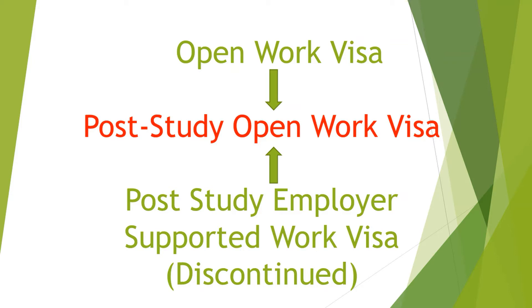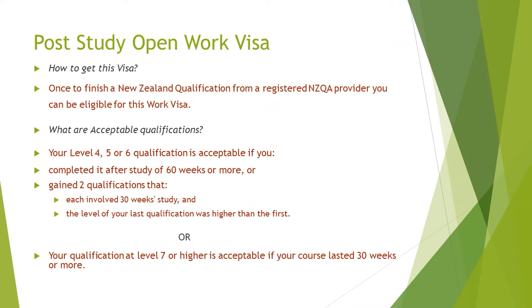What used to happen back in the old days was that once you completed your qualification, you were issued a one-year post-study open work visa, and then if you found a job within that year, you could apply for a post-study employer-supported work visa for two years — so one plus two equals three years total. The government then took steps on the 8th of August 2018 and made one work visa: the post-study open work visa, with a maximum tenure of three years depending on your qualification.